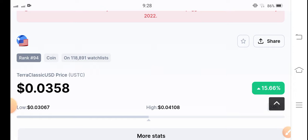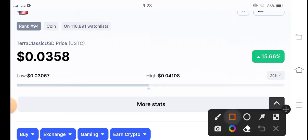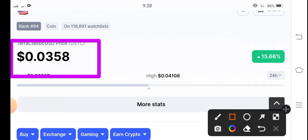If you're new to my channel and you haven't subscribed, make sure to hit the subscribe button right now. The current price of Terra Classic USD coin is 0.0358 USD.